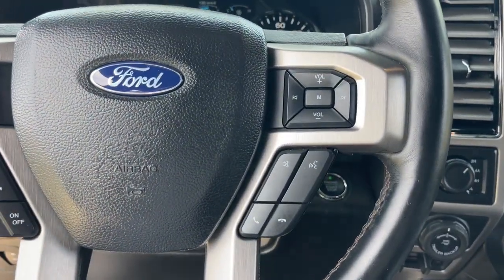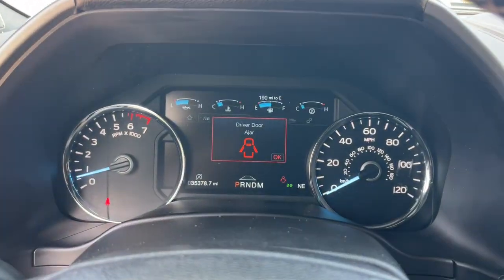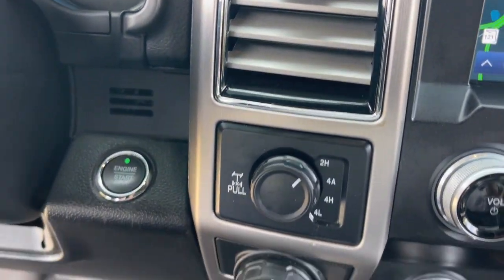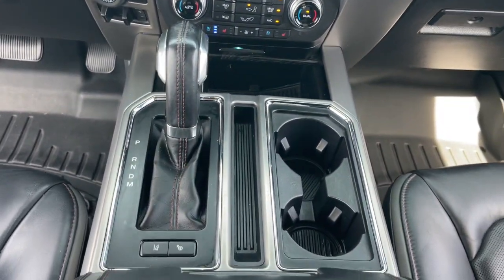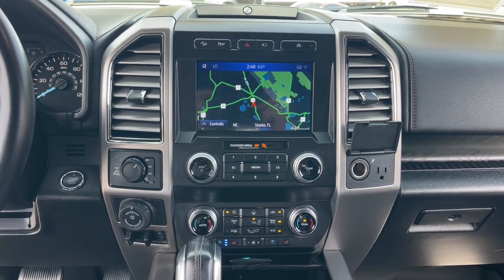Heated steering wheel, Apple CarPlay and/or Android Auto, navigation system, keyless entry, backup camera, satellite radio, heated mirrors, woodgrain interior trim, fog lamps, and heated rear seat.